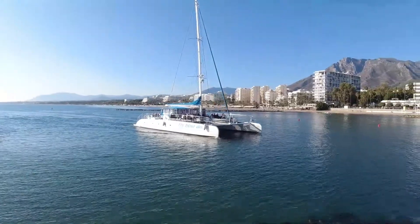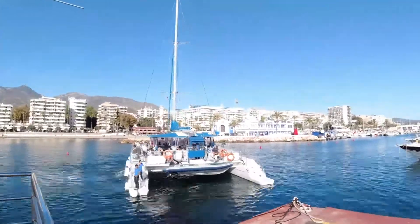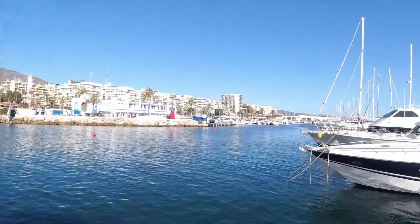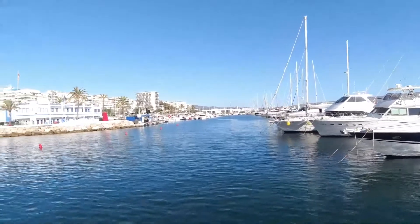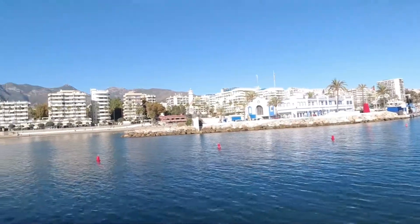We're going to climb aboard. Here we go — we say bye-bye to Marbella. The puertos, the apartments, the restaurants, and of course, the beach.